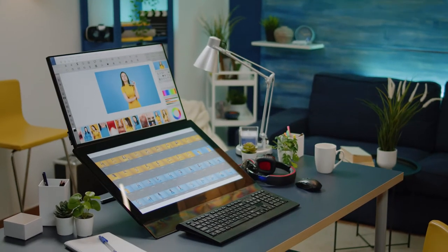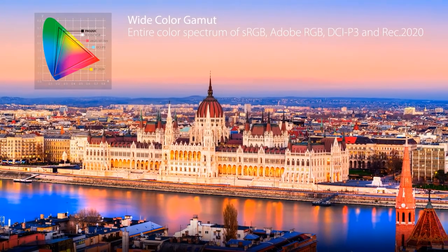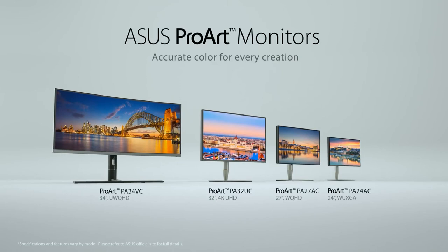This is absolutely the number one monitor for creative digital media professionals. But if your budget is, for whatever reason, less than $5,000, there's a QHD version with almost as perfect color accuracy as well.